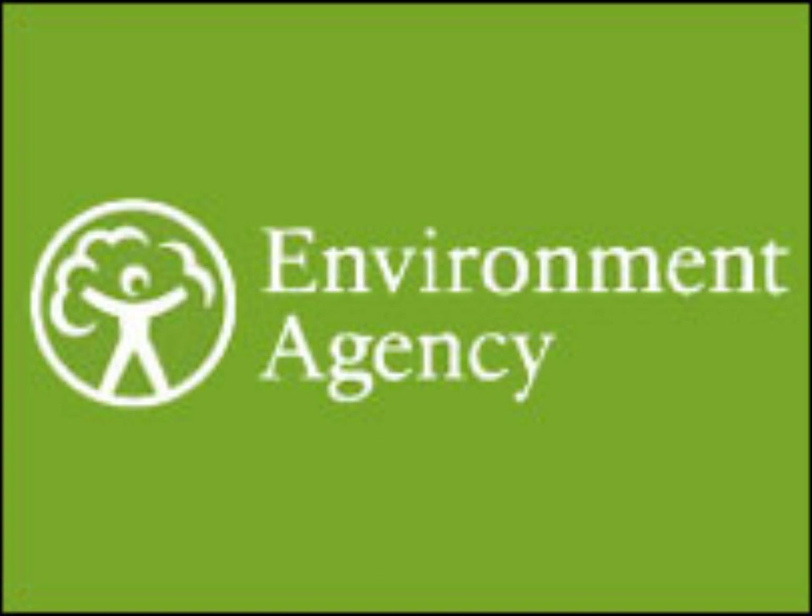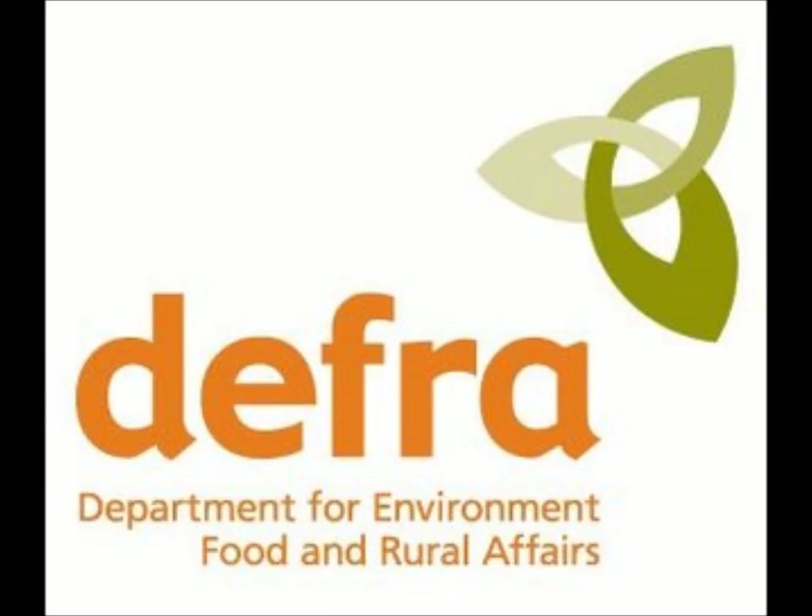The Environment Agency protects the environment by putting emphasis on prevention, education and enforcement. This organisation works towards objectives set out by ministers, although it remains independent and impartial. DEFRA is another important organisation, standing for the Department for the Environment, Food and Rural Affairs, and they operate under the Food and Environment Protection Act 1985. This allows them to provide provisions and protection to fisheries, and they do toxicity testing and licensing of dispersants.